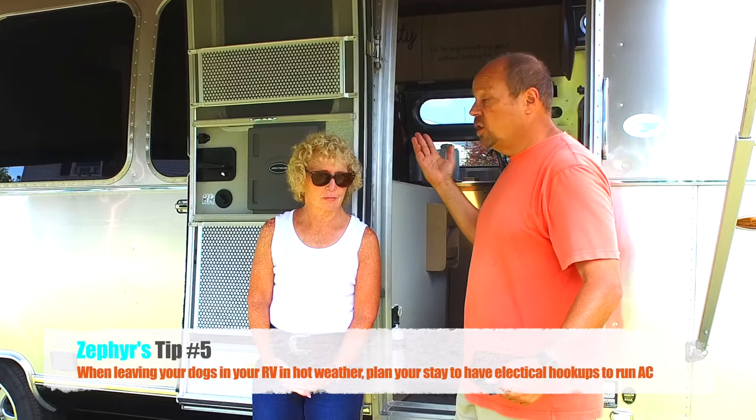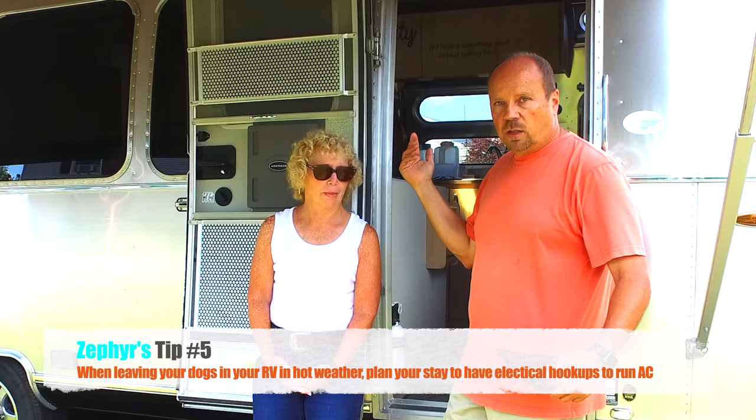The next thing we want to talk about is leaving your dogs in your RV. We typically know when we're going somewhere and it's possible we'll be leaving the dogs in the trailer during the day to go out and explore. We will make sure that we are in a campground that has electricity so we can run the air conditioning in the trailer and they can be comfortable.